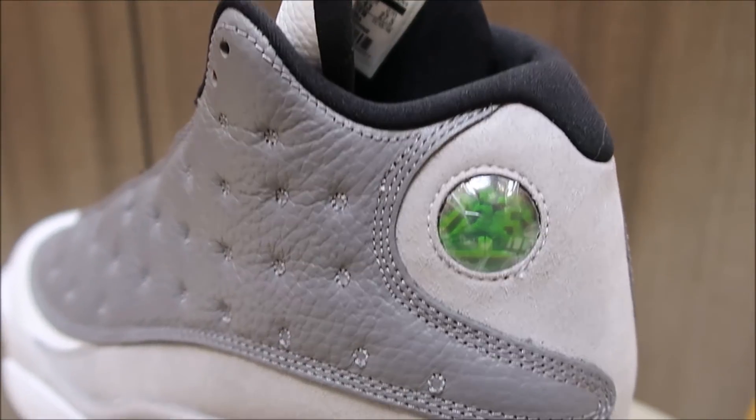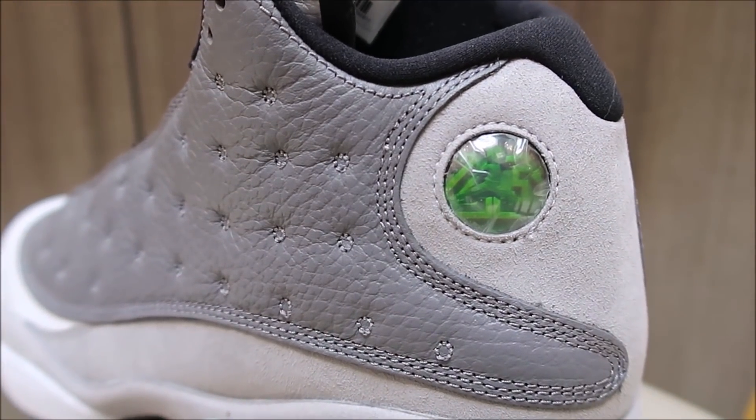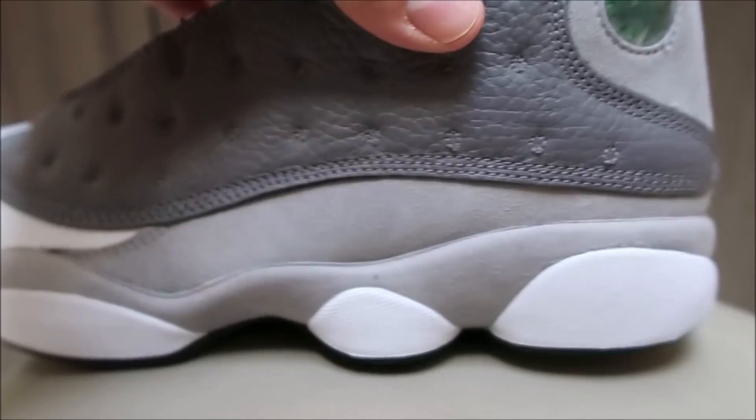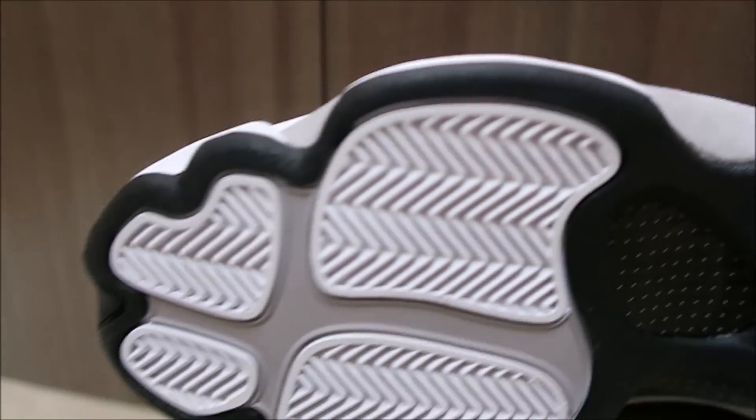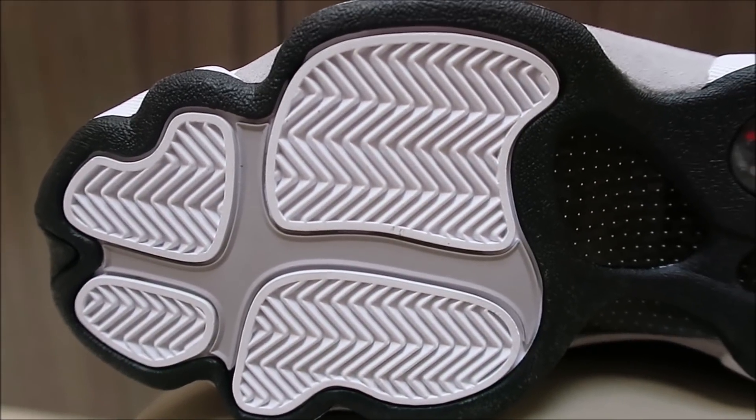The indentation is supposed to represent the whiskers on the panther, and that hologram is actually supposed to represent the eye of a panther. A lot of inspiration from a panther on this shoe. I like the pods with that suede going to the outsole — the outsole is supposed to represent the panther's claw.